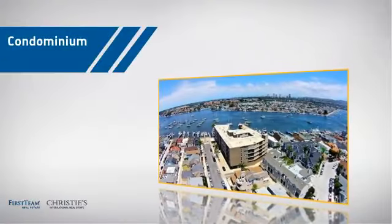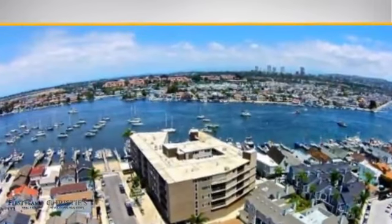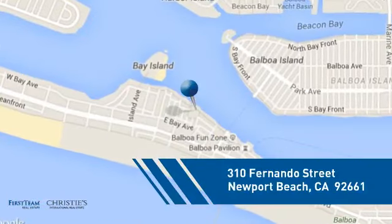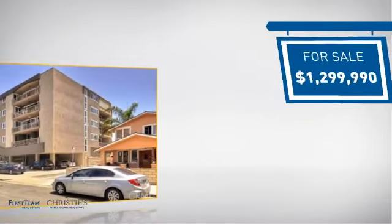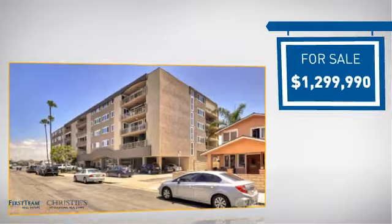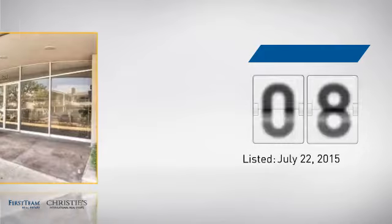This condominium is a great choice for those who want the privacy and easy maintenance of condo living, and it's located in this area. Currently listed at just under $1.3 million, it's been on the market since July.